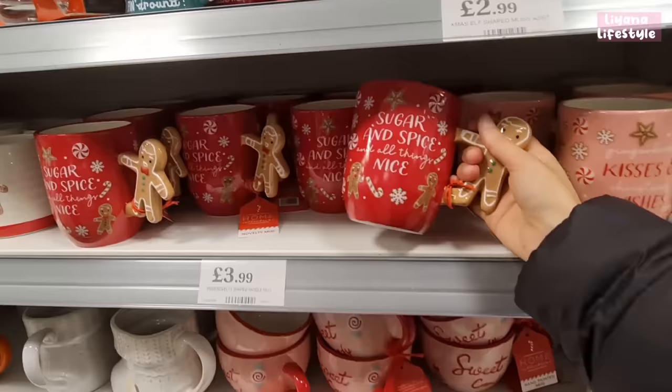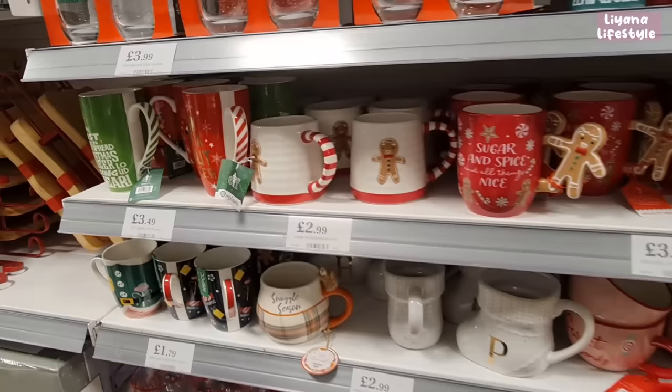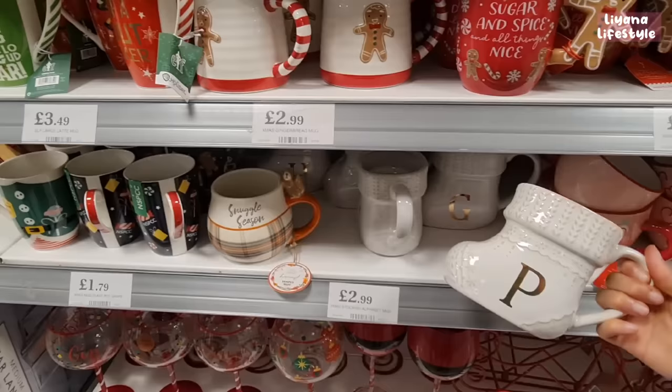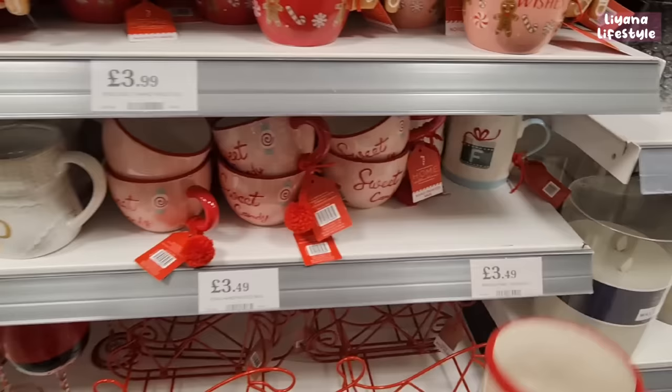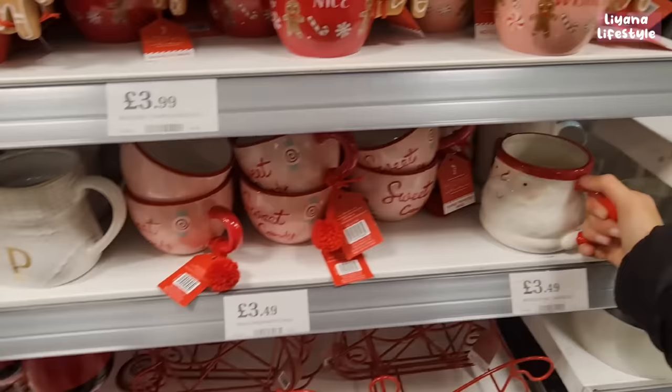These are £2.99 but I think they're definitely one of the best, even though the handle is a bit awkward. I'll probably just go with this one. Some items feel like you're drinking from a bucket! Sweet candy flowers — put some flowers in there, £3.49. Santa ones and initial ones too.